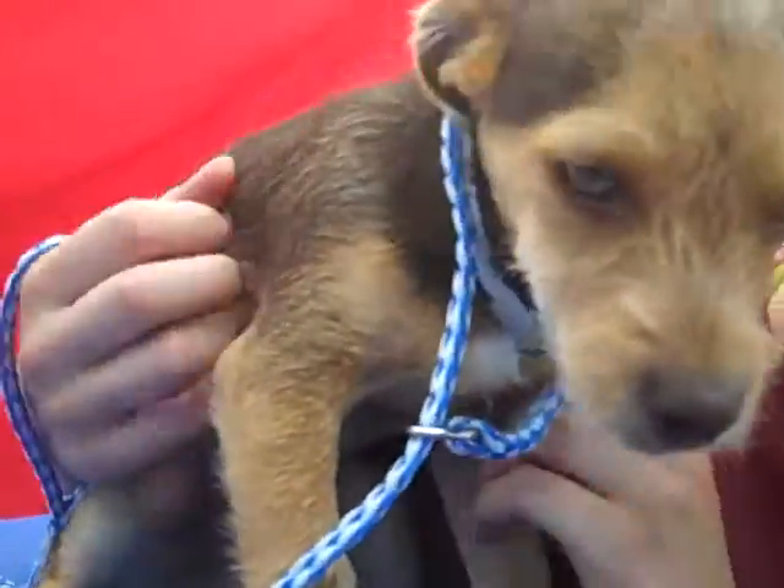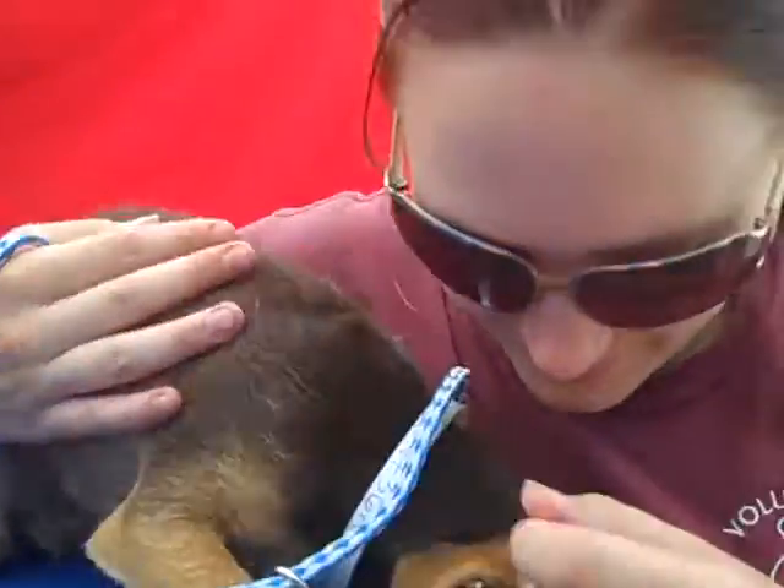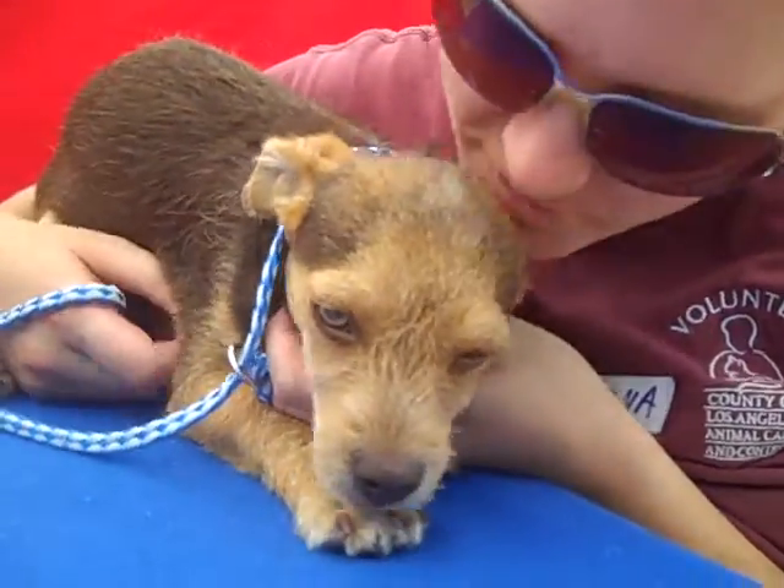He's a very cuddly and sweet little boy. Alright, thank you so much. So here's Dexter everybody, the sweet little puppy at Bolton Park. Come and get him.